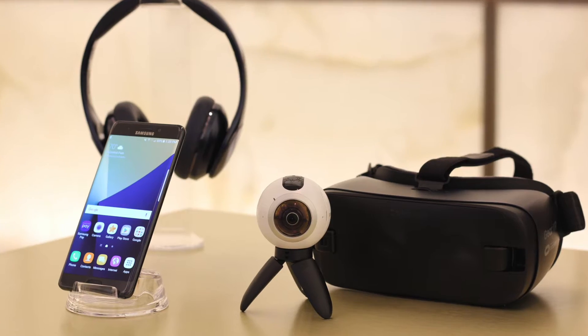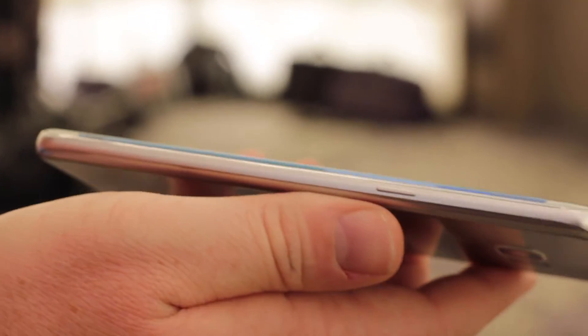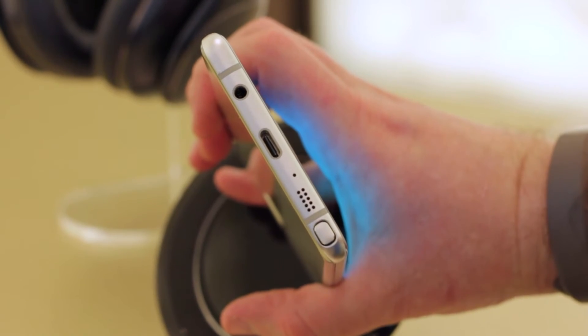Inside, the similarities continue. It's got the same excellent camera as the S7, the same water resistance, and the same fast charging. What's new though is the USB-C connector, which makes this the first Samsung phone to have one.